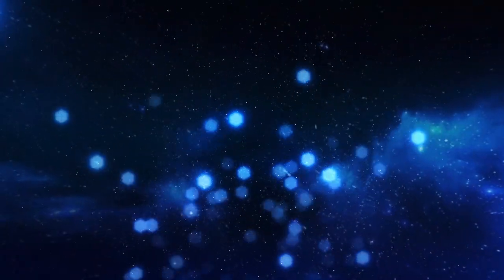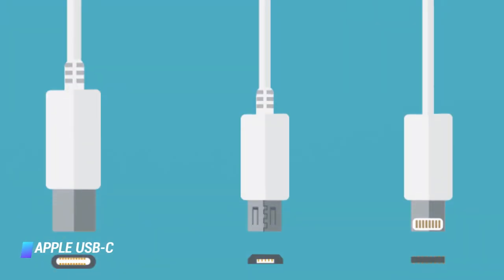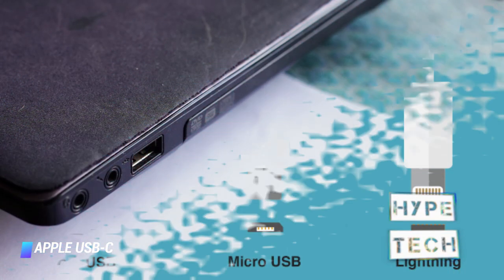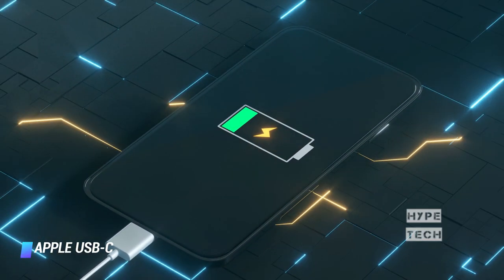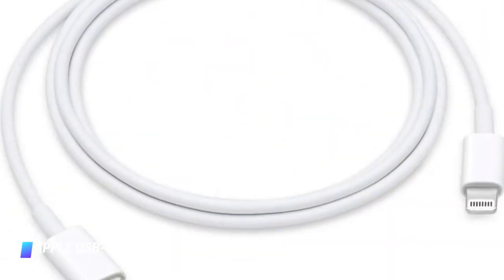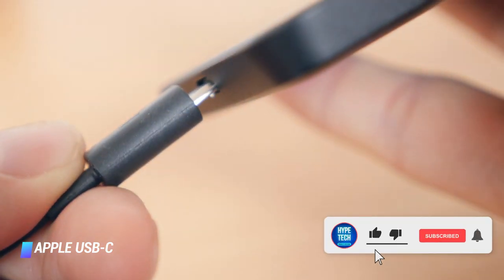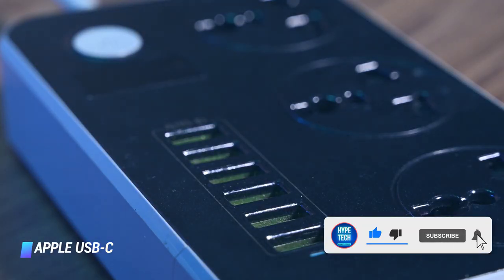Coming in at number 8, we've got the Apple USB-C to lightning cable. Apple's own USB-C to lightning cable is the best option for older iPhone users who are looking for faster charging but prefer to use original accessories. The accessory is tailor made for speedy USB-C power adapters, including Apple's own. Depending on your needs, you can choose between 1 and 2 meter variants of the cable.